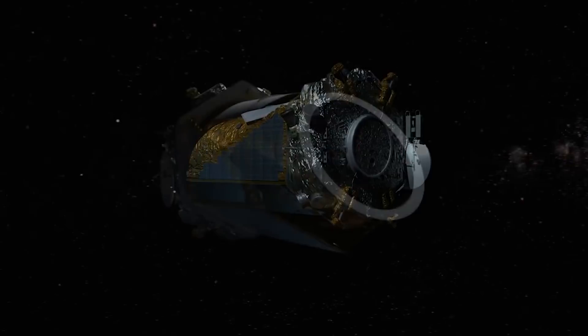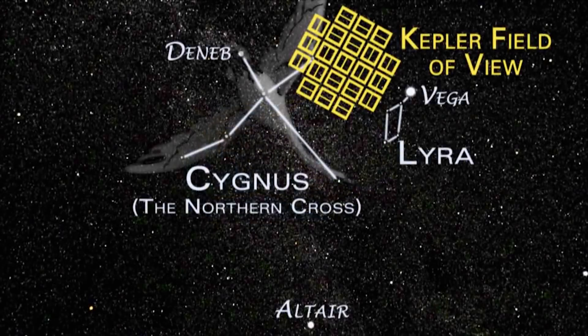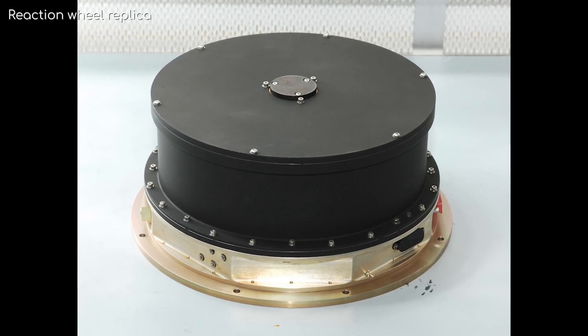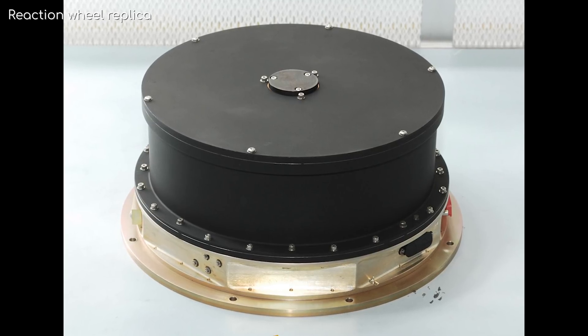These reaction wheels keep the viewing angle of the spacecraft stable, otherwise it loses sight of its fixed field of view. The reaction wheels that were still working couldn't keep Kepler steady enough to continue its mission.